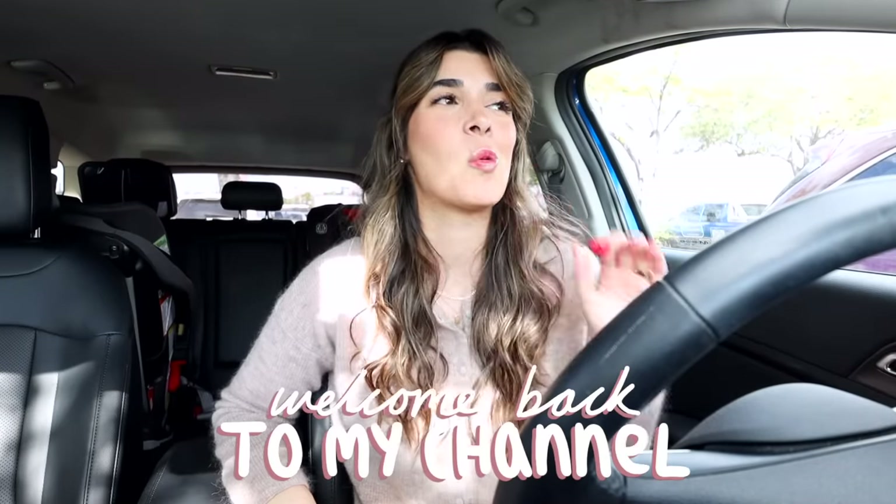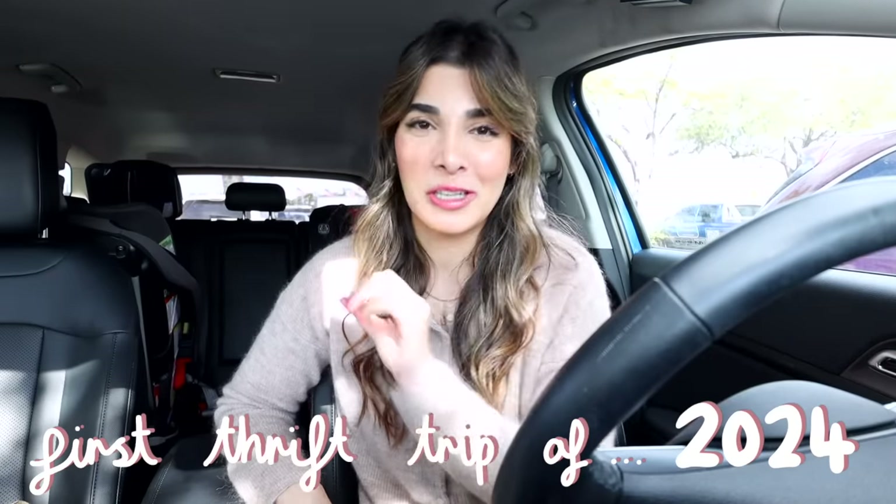Hey babes, it's Hailey and welcome back to my channel. First thrift trip of 2024 and you guys are in for such a treat today. Going to the thrift store can be so overwhelming, so something I personally love to do is always have a vibe or aesthetic in mind when I'm going thrifting. It makes the experience and the hunt so much more fun, and today we've got a perfect one.